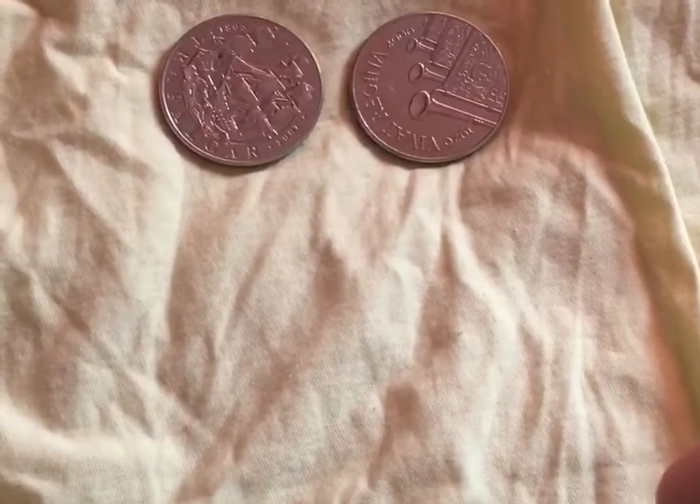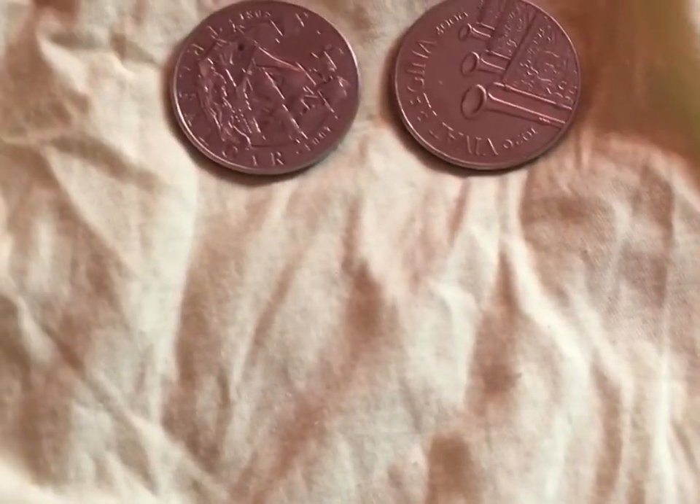I got these both for five pounds off a bank. Very nice coins, I hope you enjoyed today's video. Thank you.